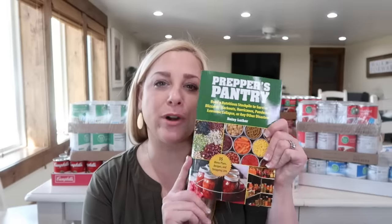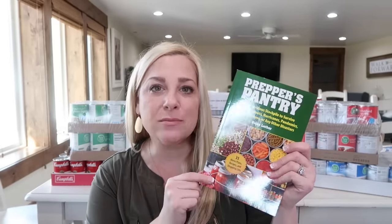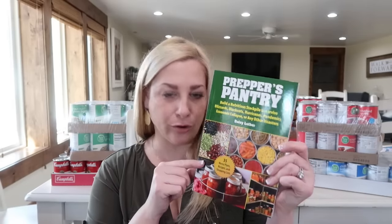I also grabbed some new cookbooks called The Prepper's Pantry, subtitled Build a Nutritious Stockpile to Survive Blizzards, Blackouts, Hurricanes, Pandemics, Economic Collapse, or Other Disasters, by Daisy Luther. There are 35 menu plans, recipes, and shopping lists. This really intrigued me — it was a new fun book. I'll leave a link to it down below.